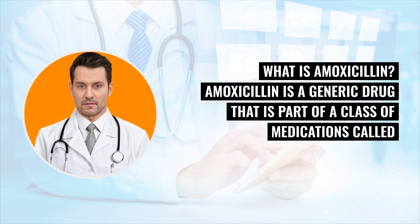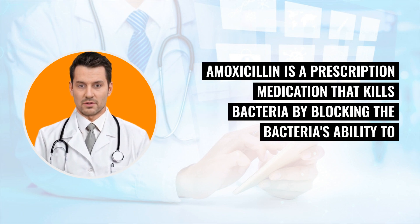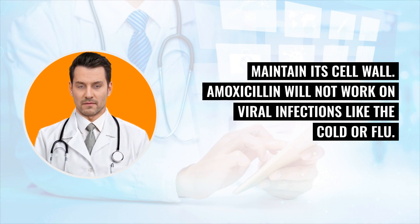What is amoxicillin? Amoxicillin is a generic drug that is part of a class of medications called penicillin antibiotics. It is also part of a broader antibiotic drug class called beta-lactams. Amoxicillin is a prescription medication that kills bacteria by blocking the bacteria's ability to maintain its cell wall. Amoxicillin will not work on viral infections like the cold or flu.